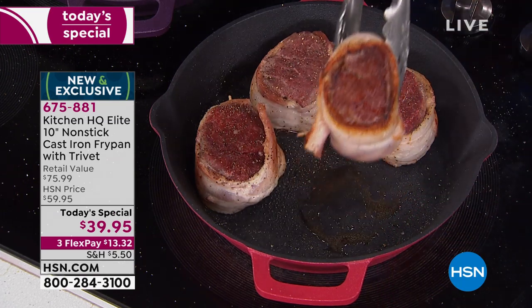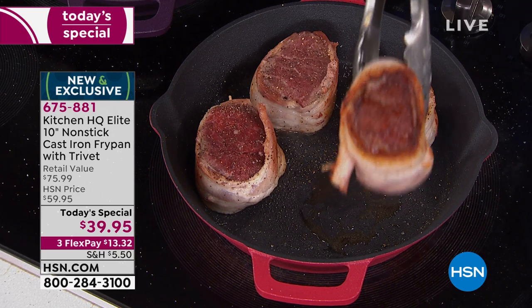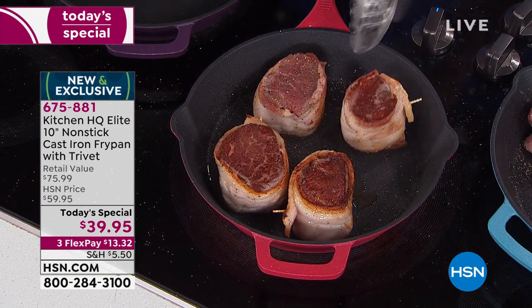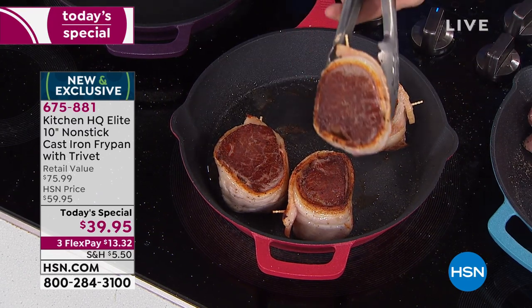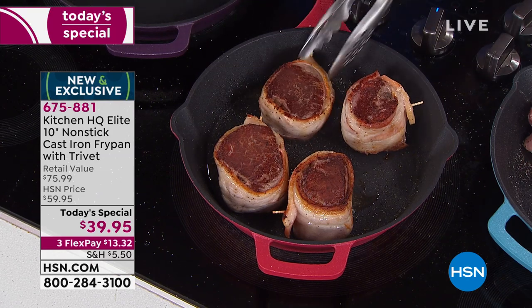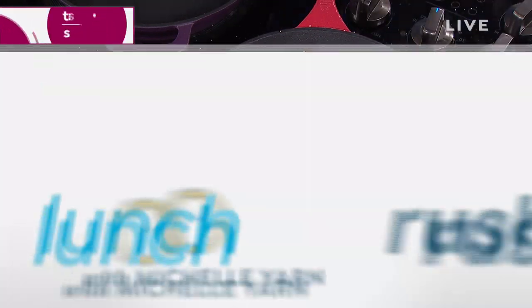Feast your eyes on that sizzle right there in a cast iron pan. We love cast iron for this very reason — that browning, crisping, the sear you can get. The way a cast iron pan holds heat, the way it adds flavor to your cooking whether you are searing or frying or baking.